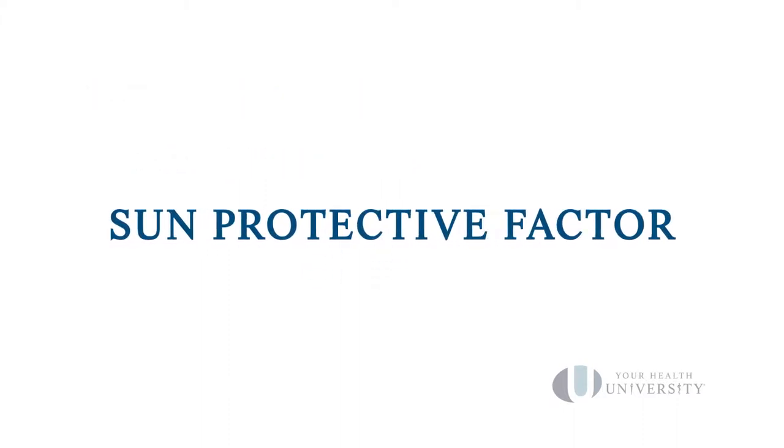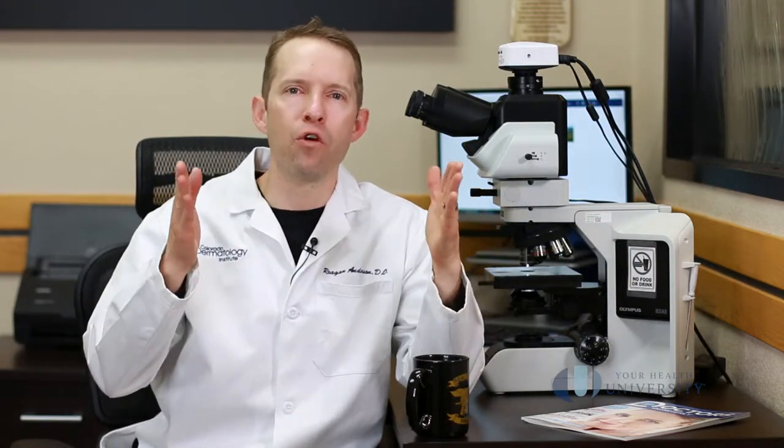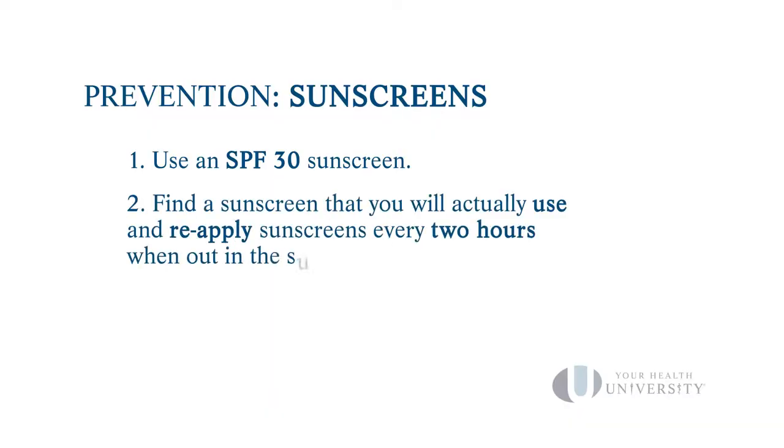We want to limit the amount of UV exposure we accumulate over a lifetime, and the best way to do that is to use sunscreens. I recommend an SPF of 30 — SPF stands for Sun Protection Factor. An SPF of 30 means you can stay out in the sun about 30 times longer than without sunscreen. The higher the SPF number, the more protection, but the difference between SPF 30 and SPF 100 is usually only about one to two percent more protection, and higher SPFs can feel, smell, or look unpleasant on your skin, so people tend to use them less.